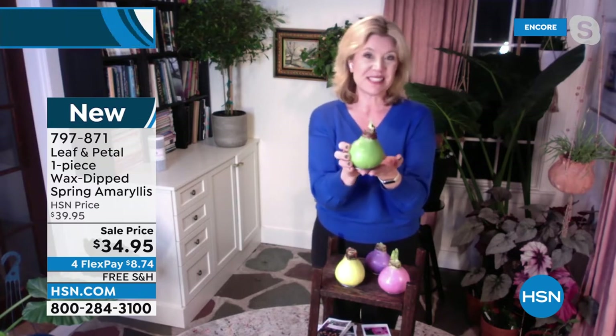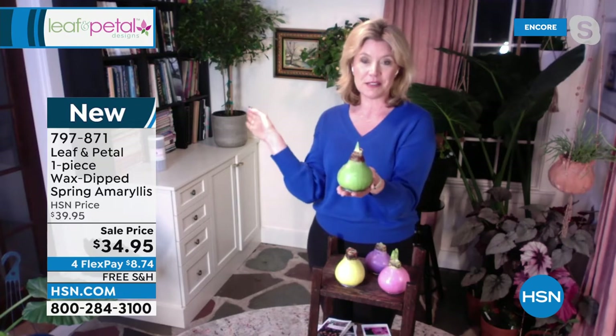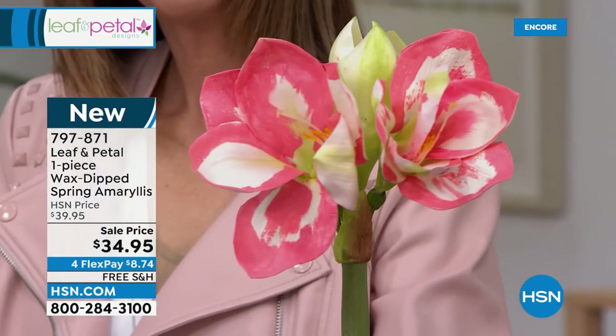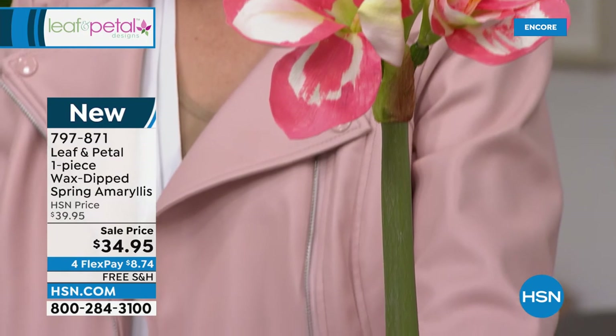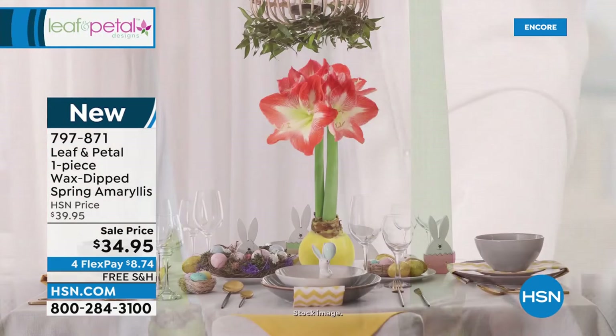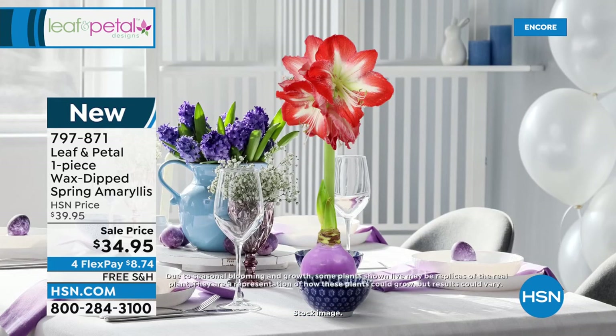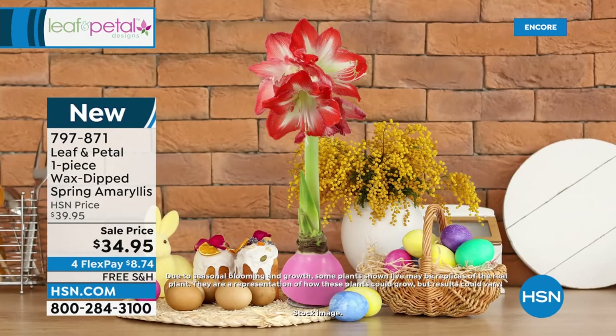Don't put it on a radiator or hot surface, but otherwise a windowsill, coffee table, dining room table as a centerpiece — they're really lovely. After about four weeks from getting them out of the box, just set it on the table and the bloom stalk will shoot up. We guarantee two bloom stalks — some even get three — and each stalk puts out at least four blooms, sometimes more.